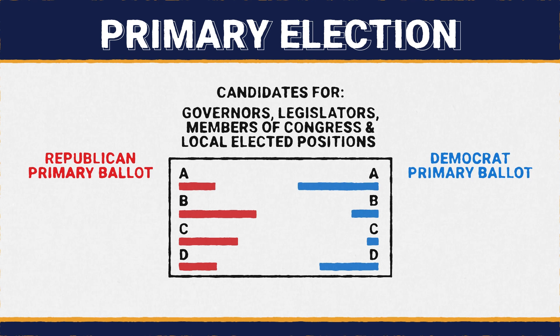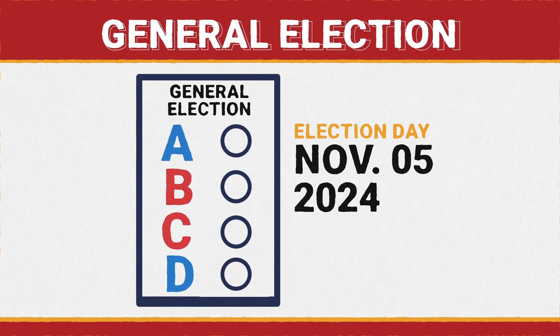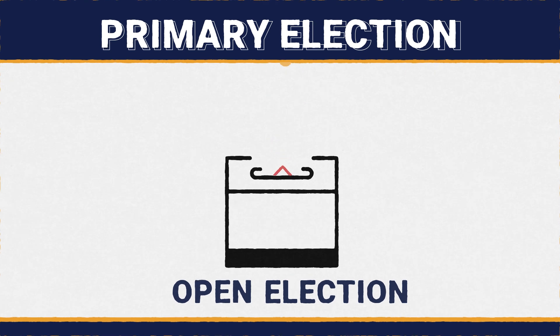The candidates with the most votes in the primary election are then placed on the ballot and run against each other in the November general election. The primary election is an open election, meaning all registered voters can participate regardless of party affiliation.